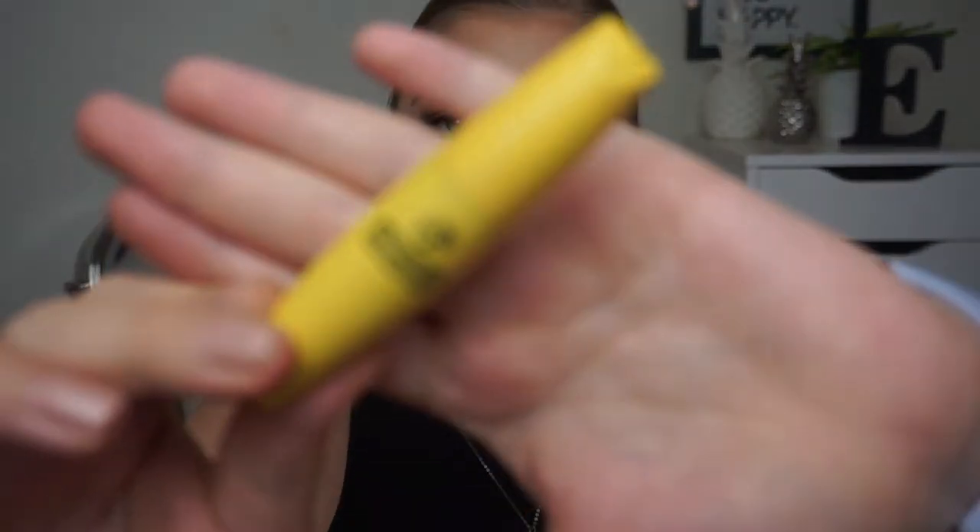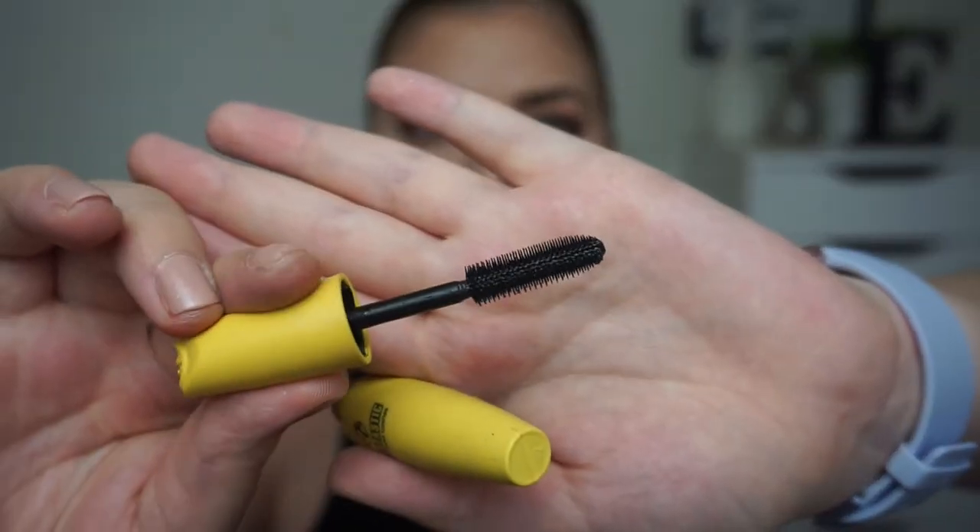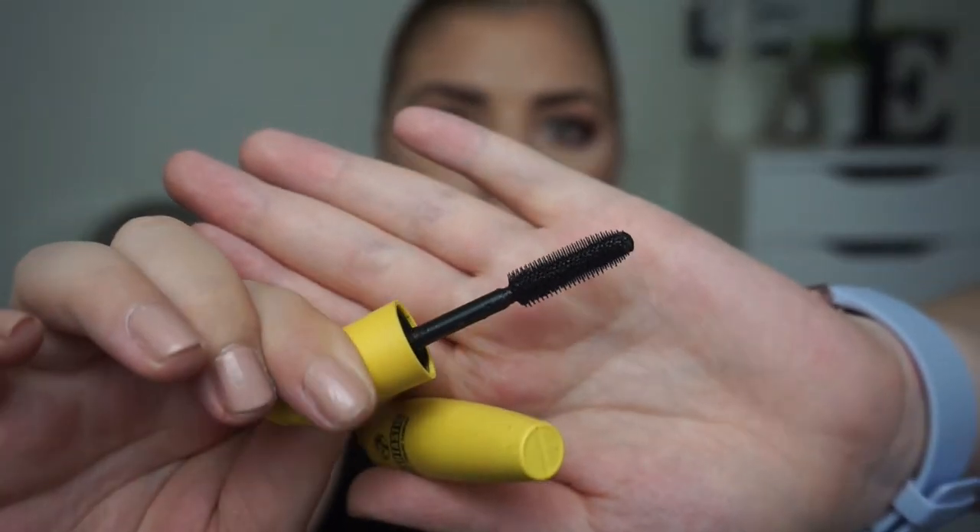A mascara that I actually really enjoy from W7 is this one — the W7 Lastastic False Liquid Lashes. It has a big brush, but it's not too big and it doesn't have a curve or anything to it, so it's really nice and it's a plastic brush, which I prefer. I throw my mascaras out when they are flaking and get into my concealer and then I'm just black instead of nude. I don't use any expensive mascaras, so I don't really care if I put eye drops or anything in it to revive it.